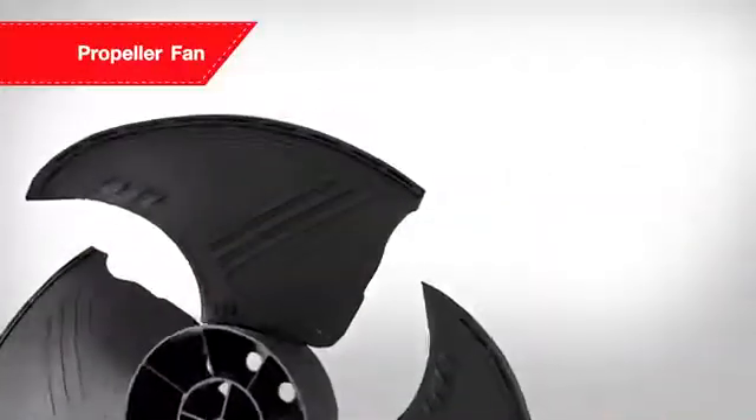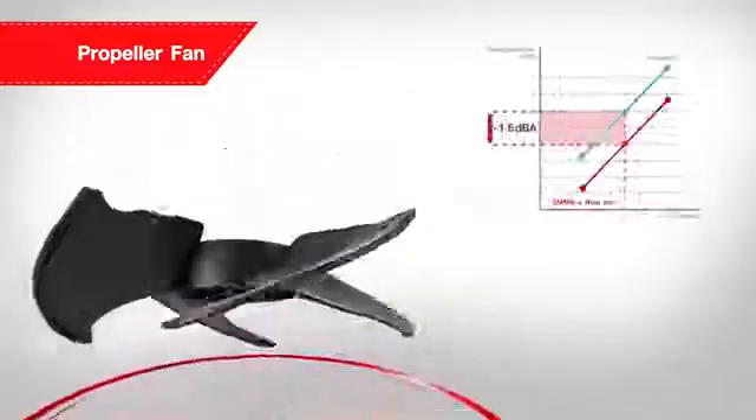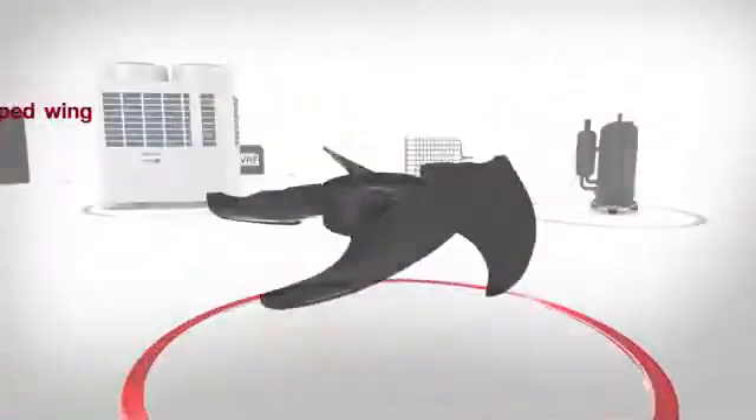The SMMSE is designed with a new propeller fan to minimize the generation of large eddy, with a reverse arc-shaped wing to reduce rear turbulence.